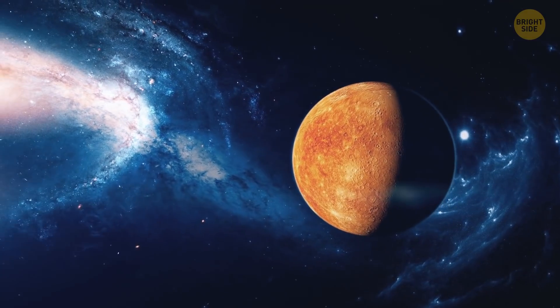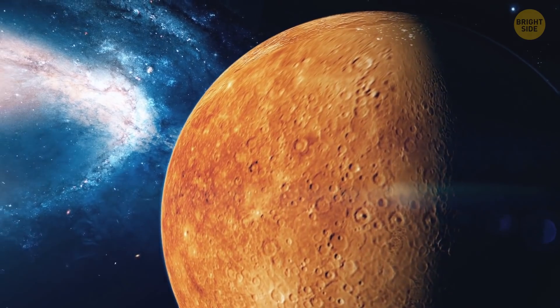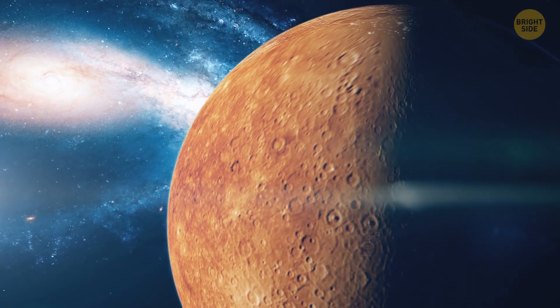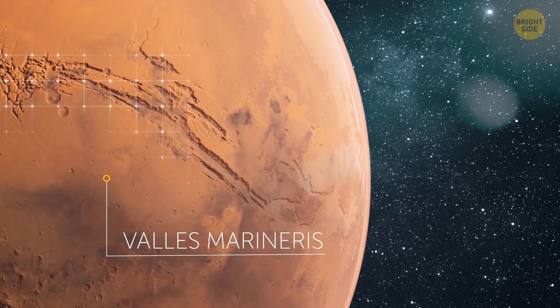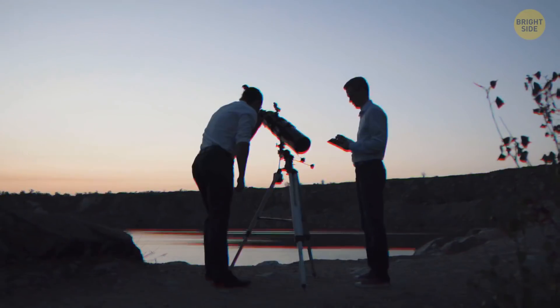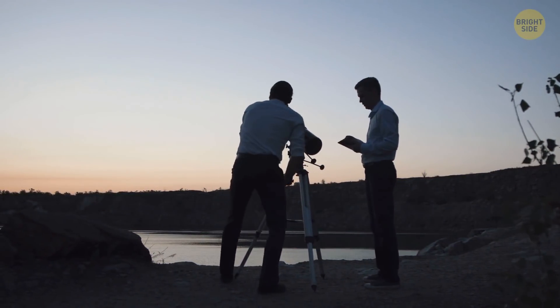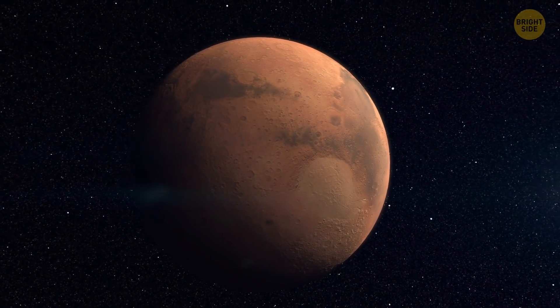Mercury is the most cratered planet in the solar system. The valley called Valles Marineris on Mars is more than 10 times larger than Earth's Grand Canyon. The origin of this valley puzzles astronomers — after all, Mars isn't a planet known for its active plate tectonics.